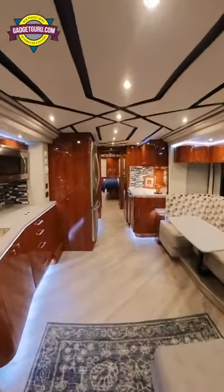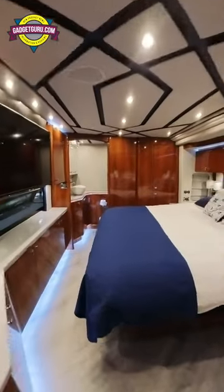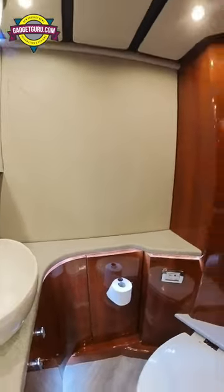Look at the woodwork in this — it is just absolutely gorgeous in here. Let's go back and take a look at the bedroom and see what they did back here. The wood paneling, the built-in TVs — it looks like this thing has just had a lot of upgrades.